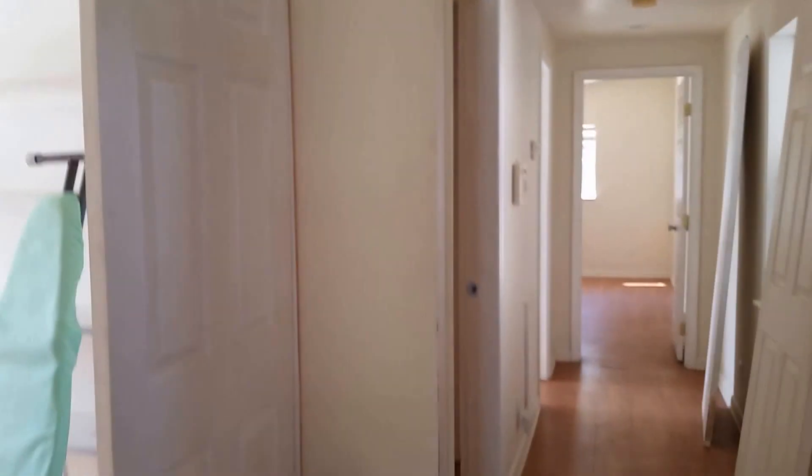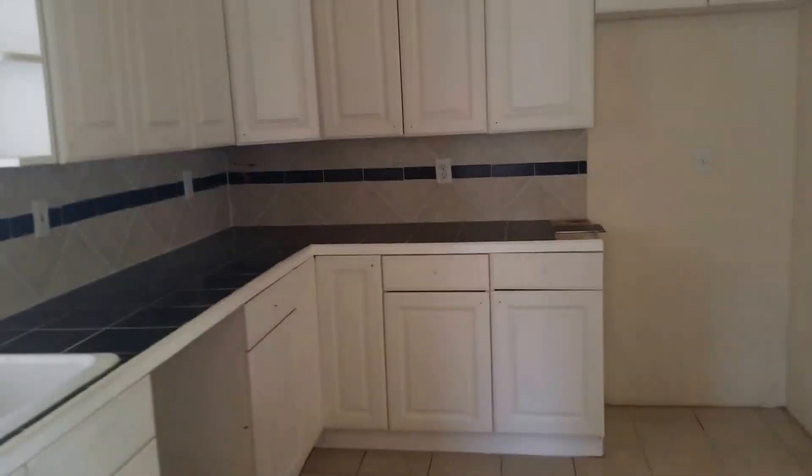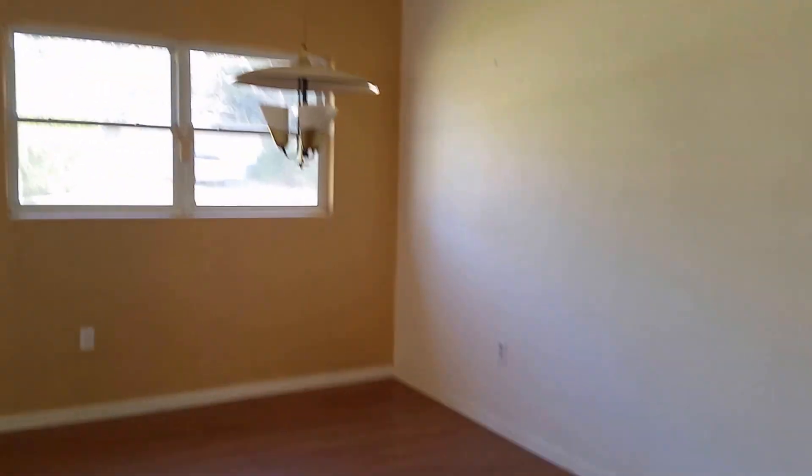This isn't the front door, but this is like the carport door. We have a pantry over here and a kitchen. Stay with me because this is where it gets really confusing. The kitchen's okay — as a rental it would be serviceable.